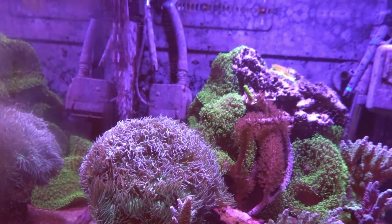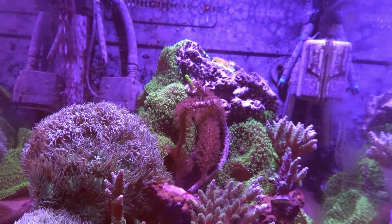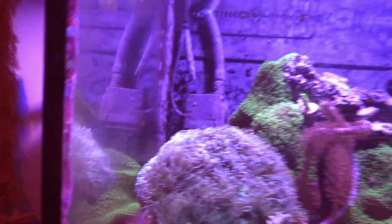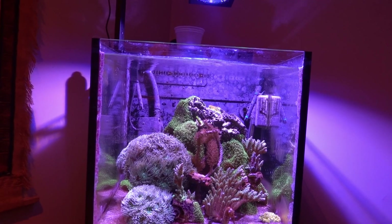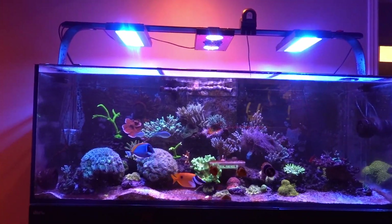Frostbite is in here somewhere — can't find him right now — but I did feed him this morning so he's doing well. The arrow crab is doing his job, so that's great. Anyway, just a quick update today.